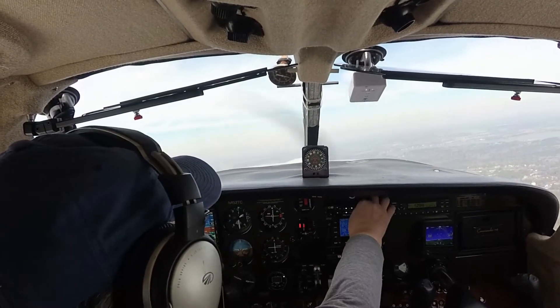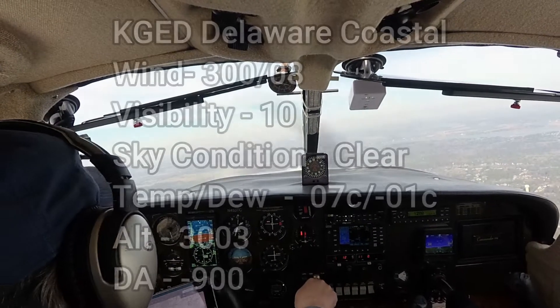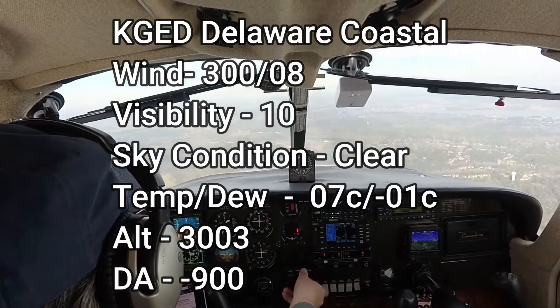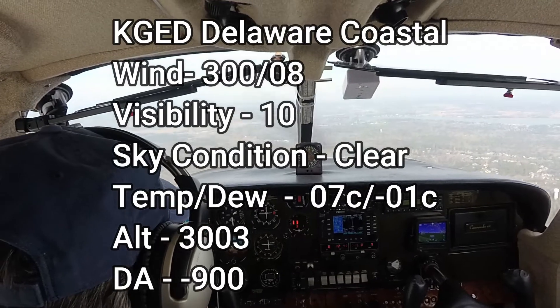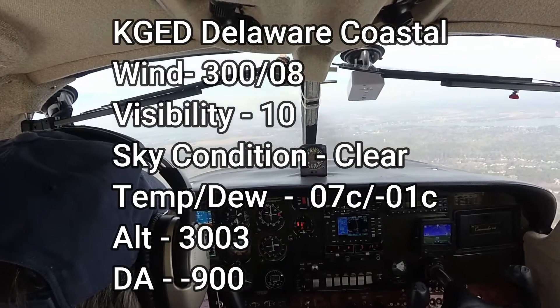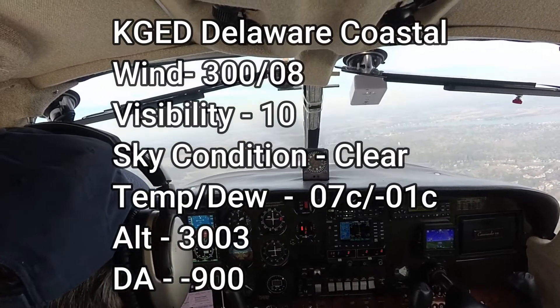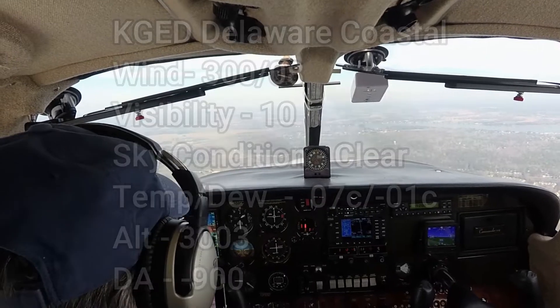See if we can pick up the weather over there. 1616 Zulu. Wind 300 at 08. Visibility 10. Sky condition clear. Temperature 07 Celsius. Dew point minus 01 Celsius. Altimeter 3003. Remarks: density altitude minus 900.